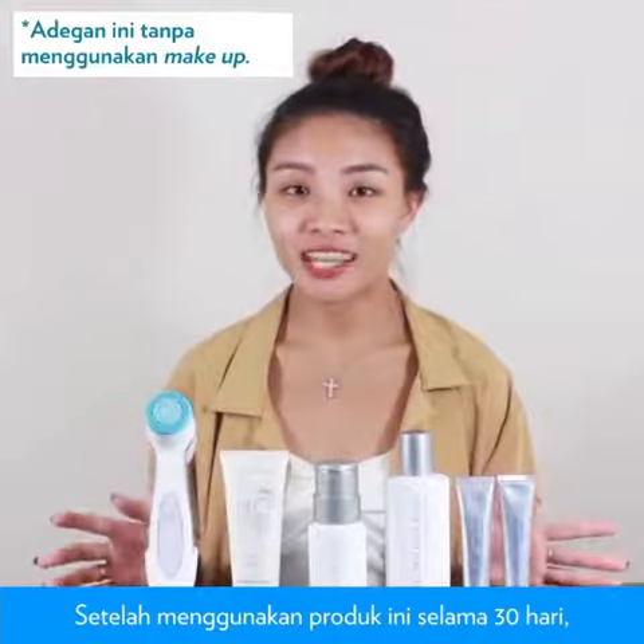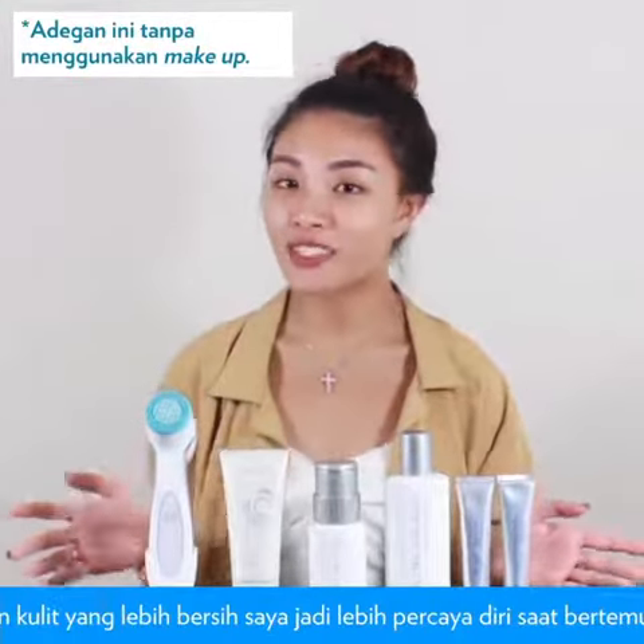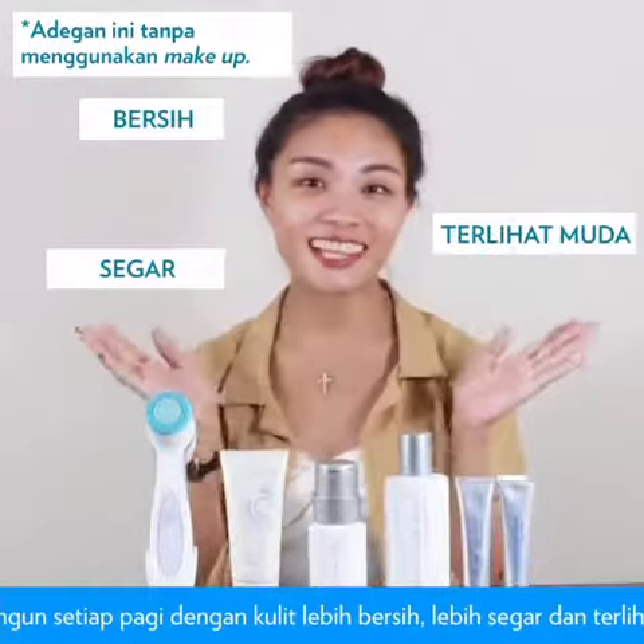So after using these products for 30 days, I really feel that it helps to reduce most of my breakouts. With clearer skin, it helps to boost up my confidence when I meet people and I definitely feel a change in me. I wake up every morning with clearer, refreshed and revitalized skin.